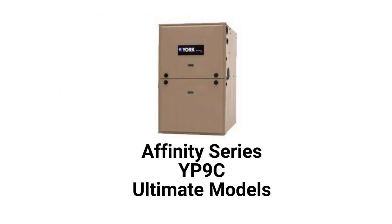The YP9C units are ultimate modulating furnaces that adjust the gas flow to the furnace in 1% increments to precisely match the heating requirements of the home. This provides longer heating cycles which provides more even temperatures throughout the home.